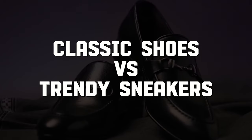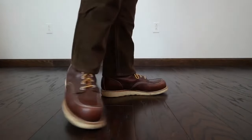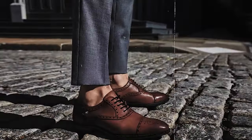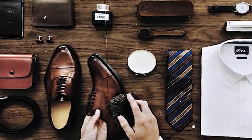Number 1: Classic Shoes vs. Trendy Sneakers. The world of fashion frequently creates a clear distinction between traditional shoes and modern trainers, symbolizing a divide between those with old money and those with new money. Old money people choose timeless classics like loafers and leather boots, which exude a lasting and elegant appeal.